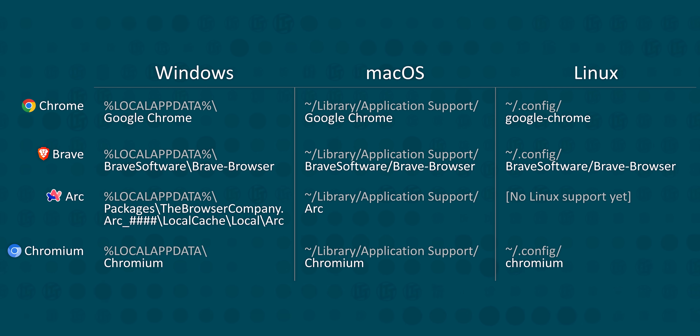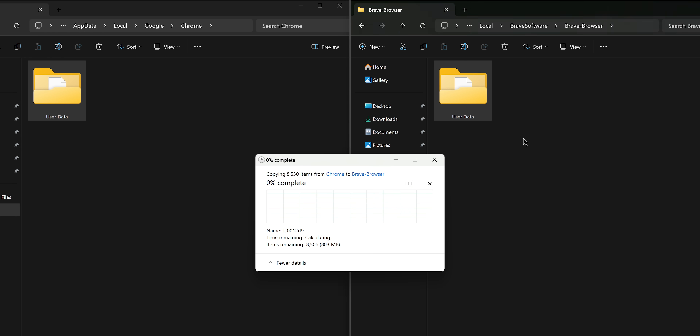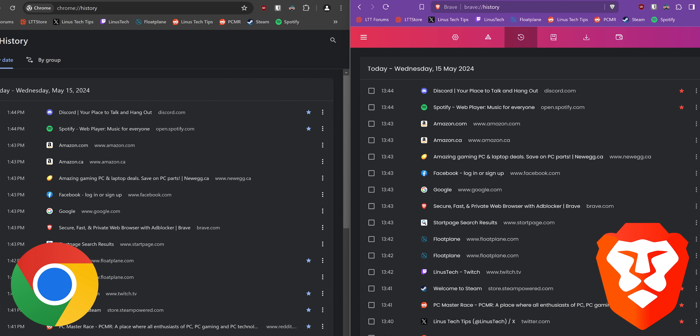Going between Chromium-based browsers is both easier and more difficult at the same time. First, you need to close your browsers and figure out where your profile folder is — here are a couple of examples. Next, copy the user data folder to your new browser and you're done. You will need to re-login to some of your websites, but your extensions, bookmarks, history, and everything else should come along for the ride.